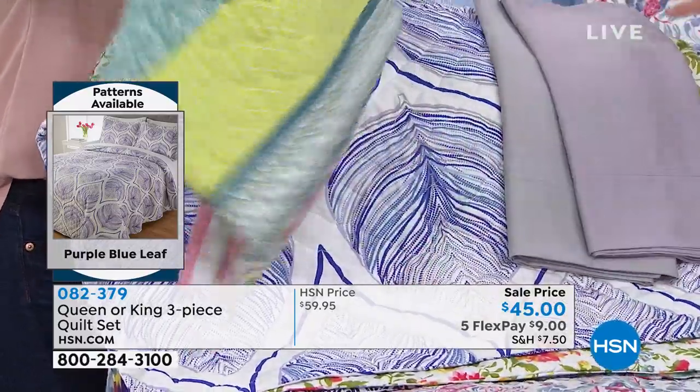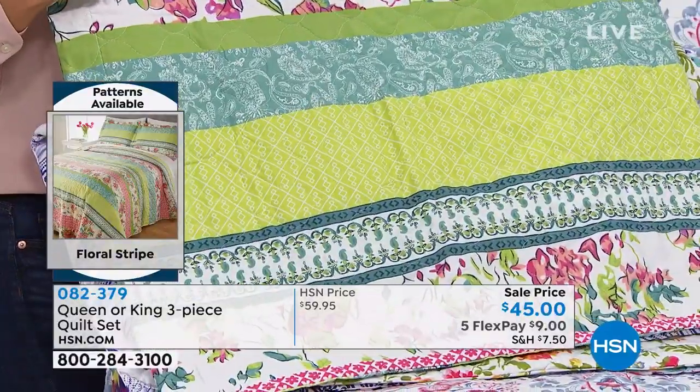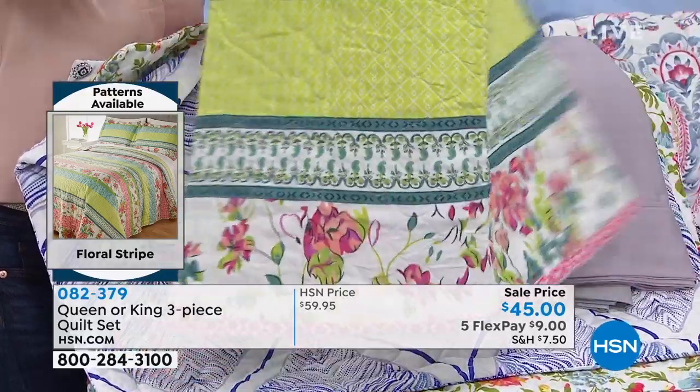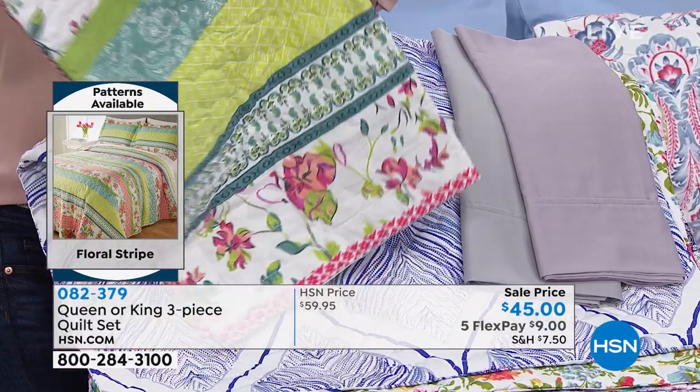And then we have one more, and this is called the Floral Stripe. Look at this one. They're all good — they're all so good. And I love that you can kind of see them there on your screen on the bed.